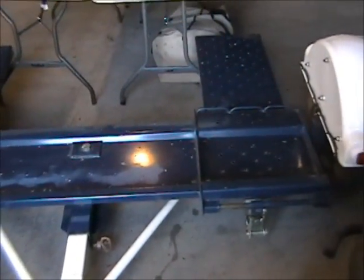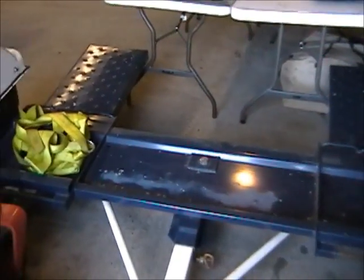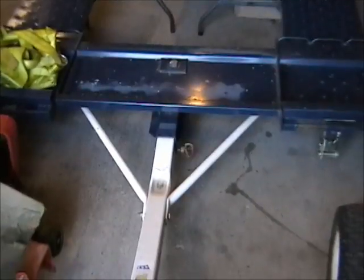Here we have a Tow Master car dolly. It has never been used — brand new, never had a car on it. It includes straps, a tongue, chains, and a hydraulic braking system.